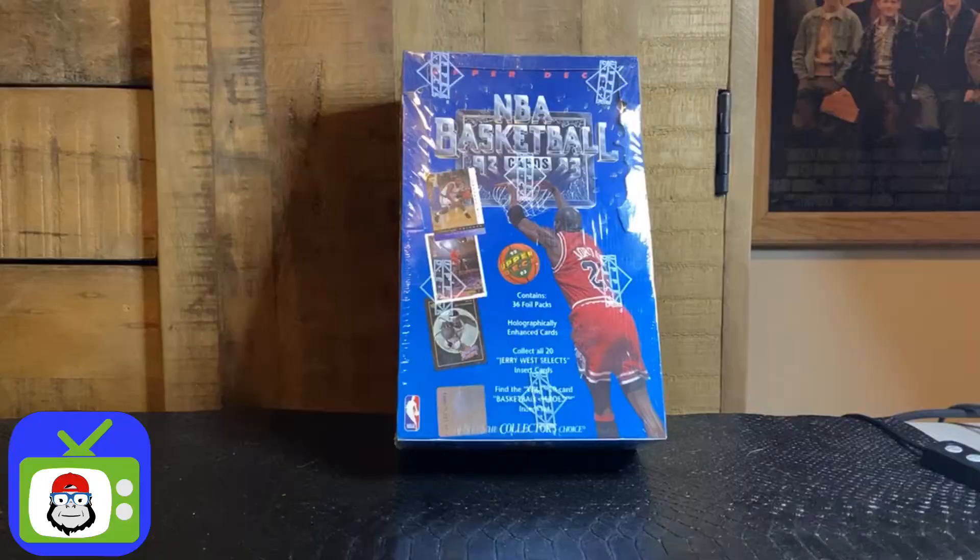Hello everybody, this is Sam with Out of the Package and tonight I'm going to crack open a fresh box of 92-93 Upper Deck basketball cards. We're looking for a Jordan hologram among other things. So let's crack this sucker open and see what we get.